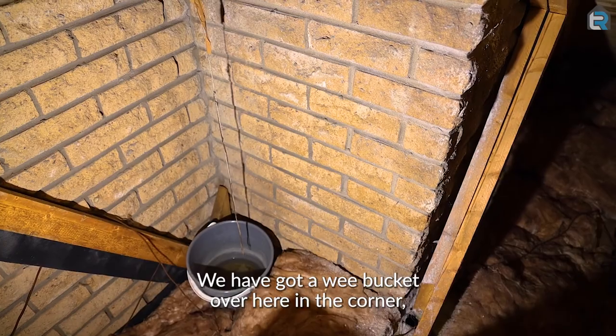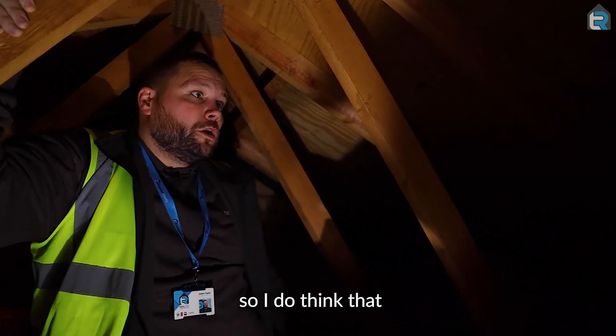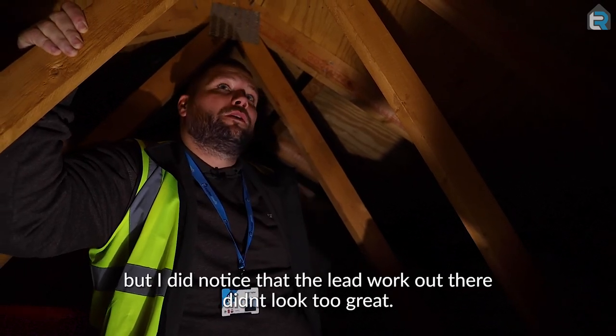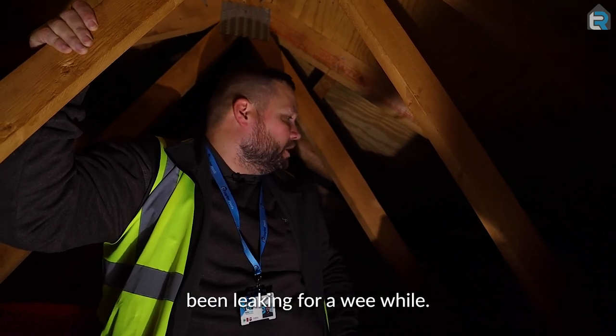We have got a wee bucket over here in the corner, which is full of water. So I do think that there's been a leak here at the corner of the chimney. I did notice that the lead work out there didn't look too great, so that's probably what's happening there — been leaking for a wee while.